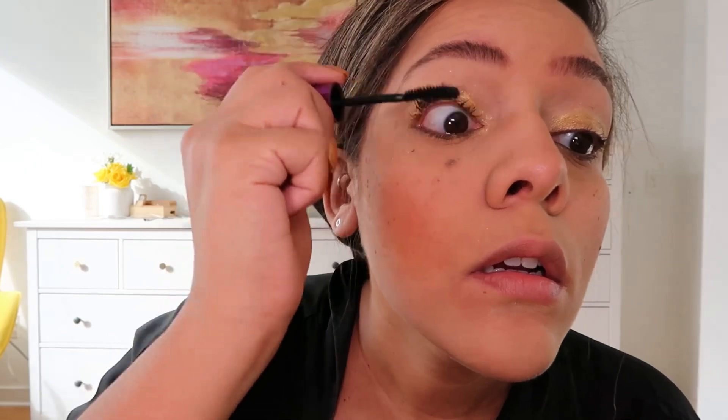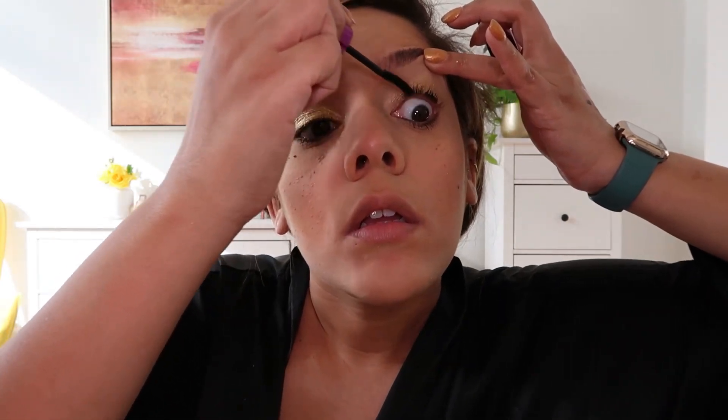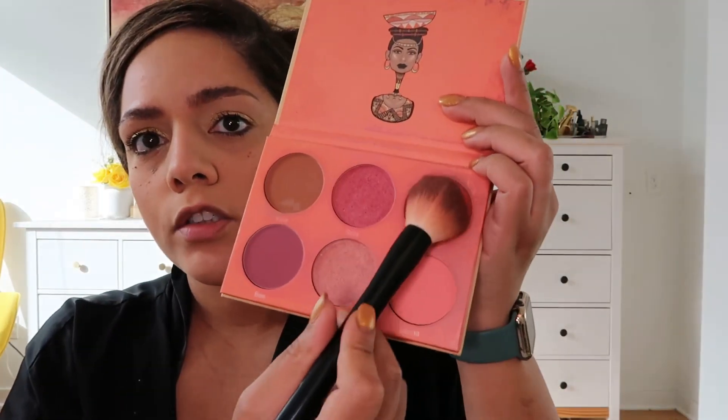Then I'll add some mascara to my lashes and just let that sit for a minute. Then I'll brush off my old powder. And I'll take my Juvia's Place blush and mix the orange and the brown.